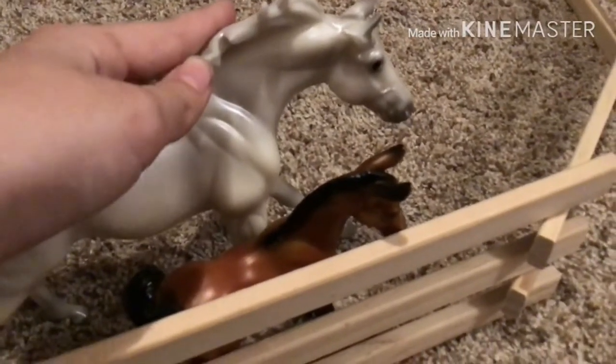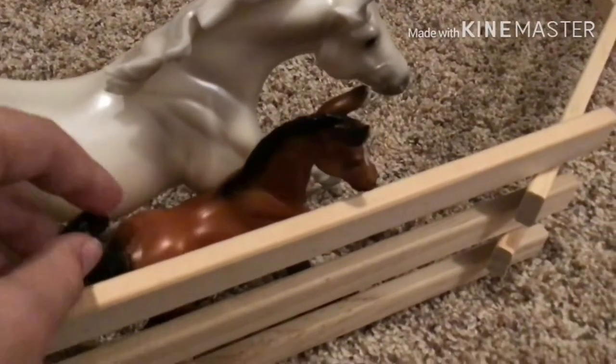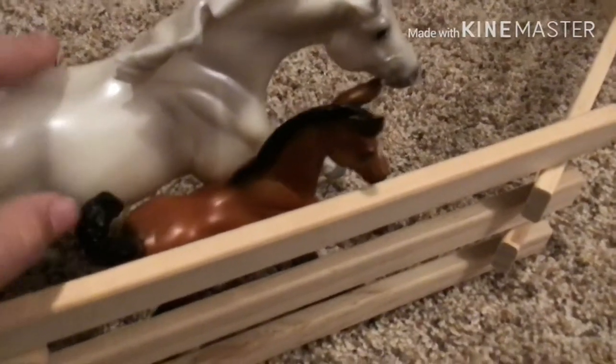Her stallion — his name is Justin — and his foal, Jacob, who is also a little colt mustang.